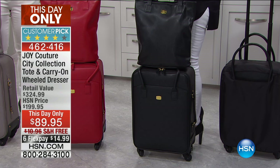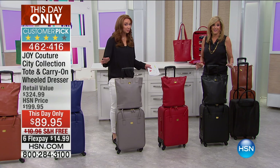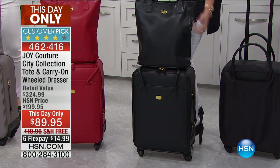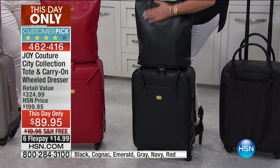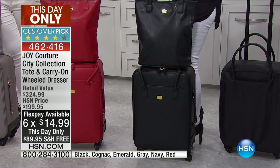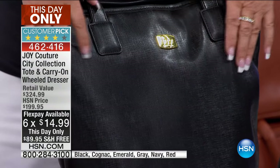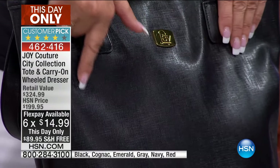Help us eliminate the evidence. The hardest thing you're going to have to do is pick your color of choice. You need some gorgeous luggage. This is carry-on — a 22-inch mobile dresser. Here's your beautiful tote. This is your couture city collection.